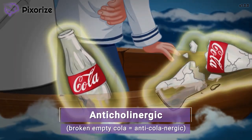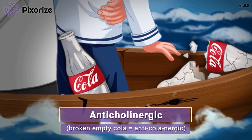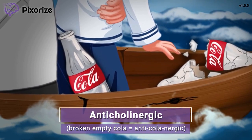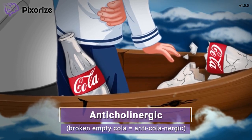Since these cola bottles are empty and broken, you can be sure that here we are talking about anticholinergic drugs — drugs that work to decrease acetylcholine signaling. Scopolamine is an anticholinergic drug, and it works to reduce signaling of acetylcholine in the brain.